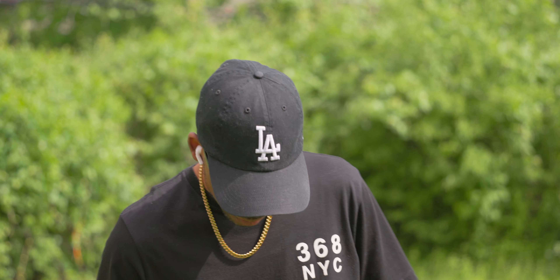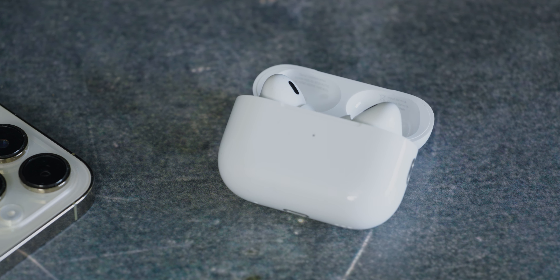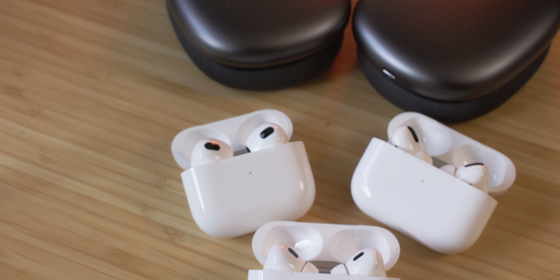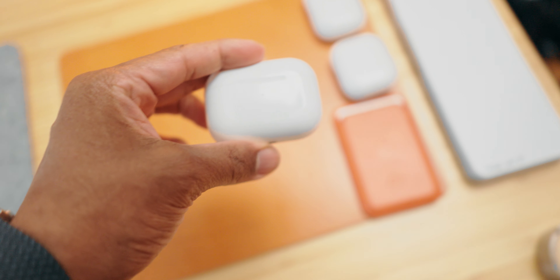And now we have these new extra small tips. I've listened to entire podcasts, tons of YouTube videos, and plenty of music without the fatigue I felt on the previous model. So I can confirm that the extra small tips do service a population of ears that require this sizing. So I asked earlier — how do you make what's great even greater? You make what people already love fall in love all over again.